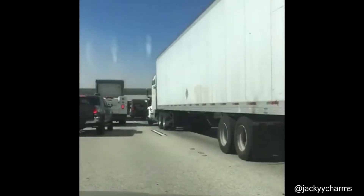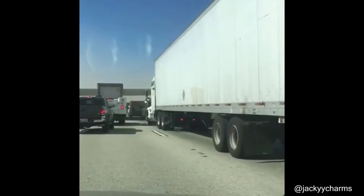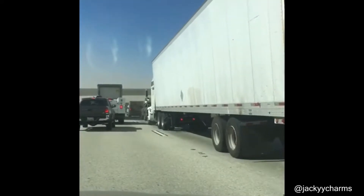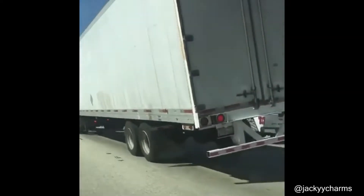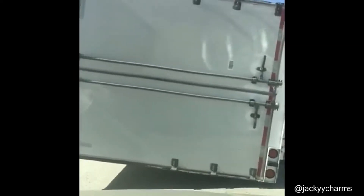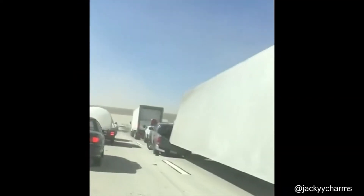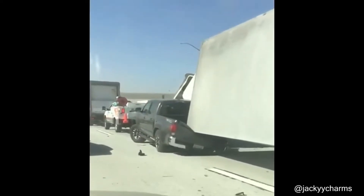This is what happens to semi-trucks when they are driving in high winds. The trailer landed on the back of this pickup truck, and luckily no one gets hurt.